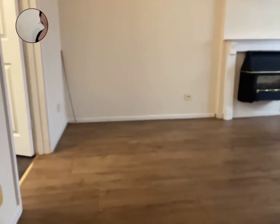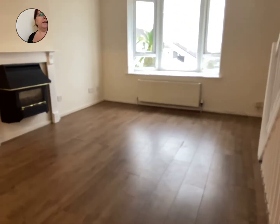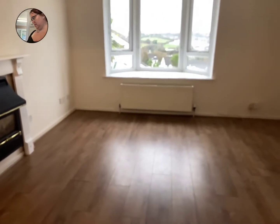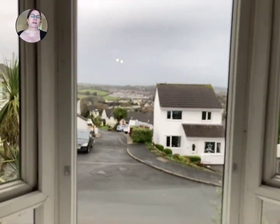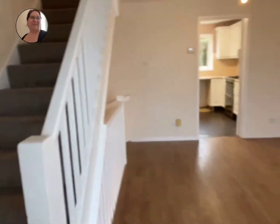Straight in and up the stairs, into the living room. So we've got a feature fireplace and wood flooring. And again, straight out over those views — it really is lovely. Would be a better day today, but never mind.